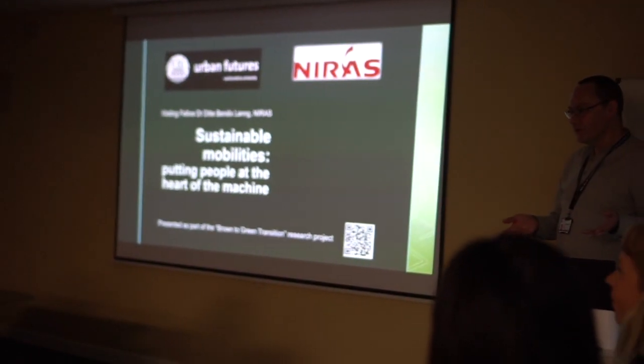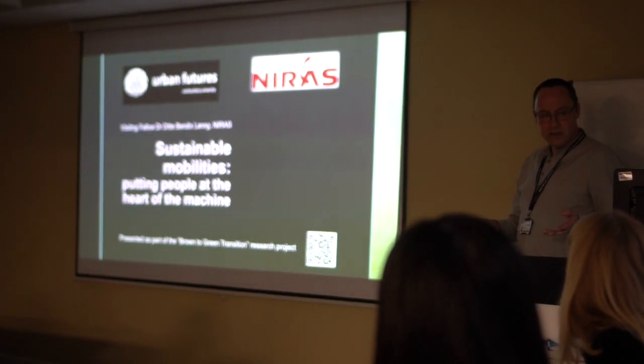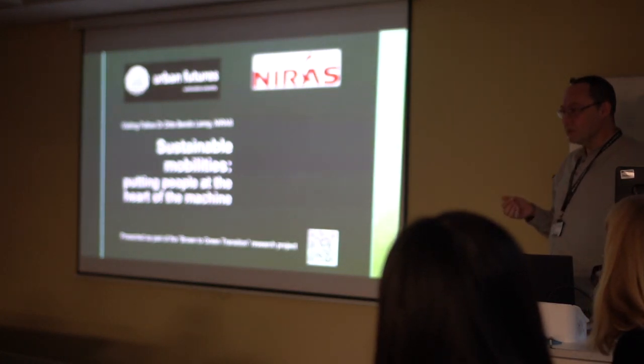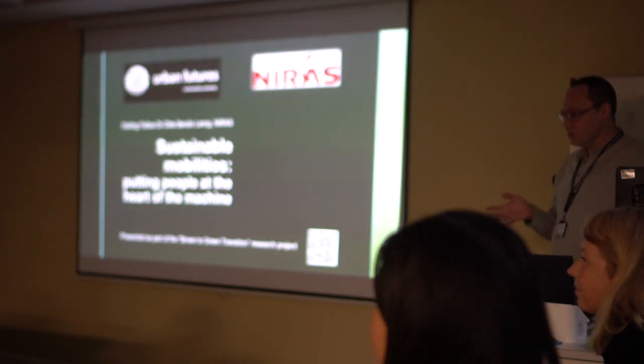I think there may be some other people joining us over the course of the next while, but let's just make a start anyway. I'm Richard Lane, a professor from within architecture and built environment in this department. I know quite a few people in the audience, but certainly not everybody, so thank you so much for coming along.